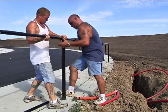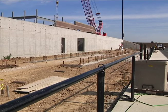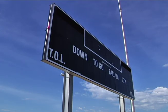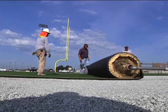So far, posts and handrails line the track, concrete has been formed for the bleachers on the home side, locker rooms are in place, the scoreboard is standing strong, and one of the biggest pieces of the puzzle has been laid: the new artificial turf.